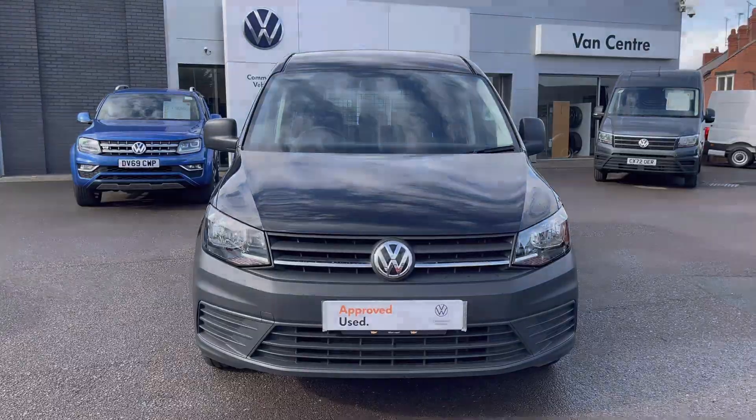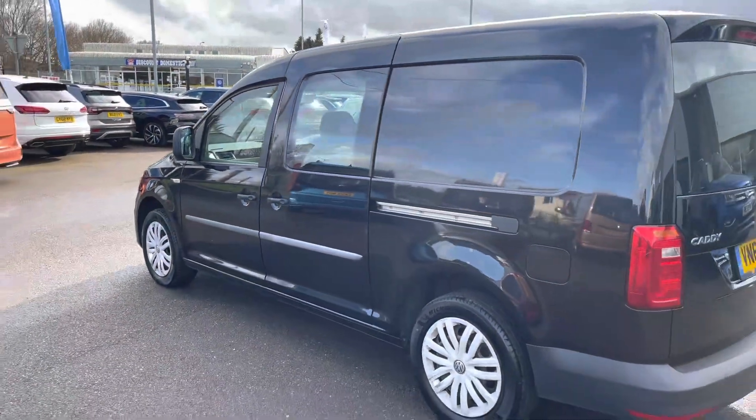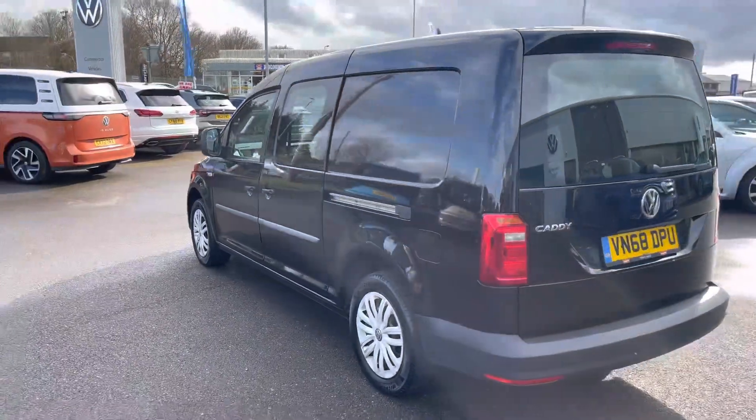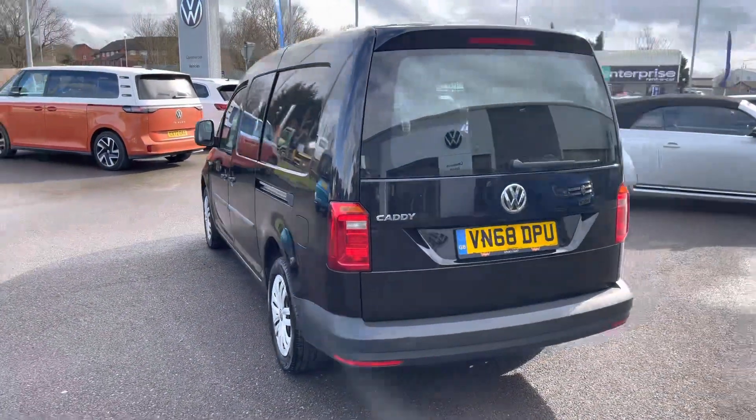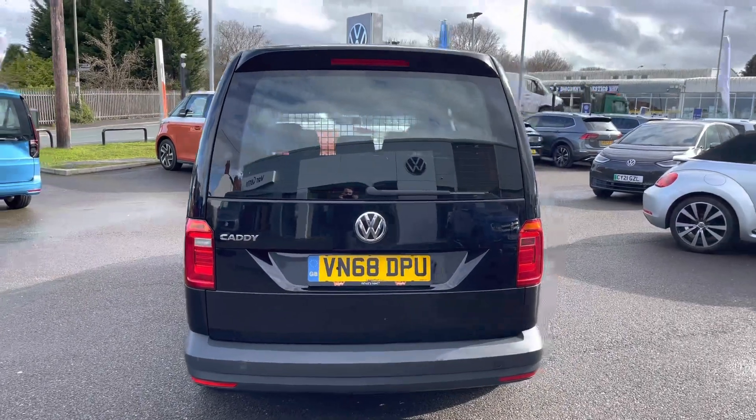This vehicle does boast 102 PS, and making our way round to the rear of the vehicle, you can see it does come fitted with a tailgate with a window aperture, which is a nice feature to have.